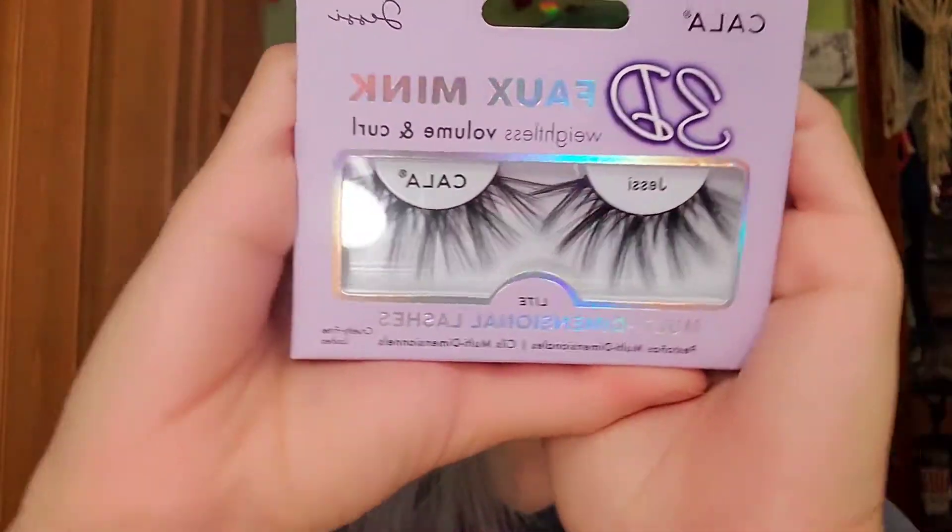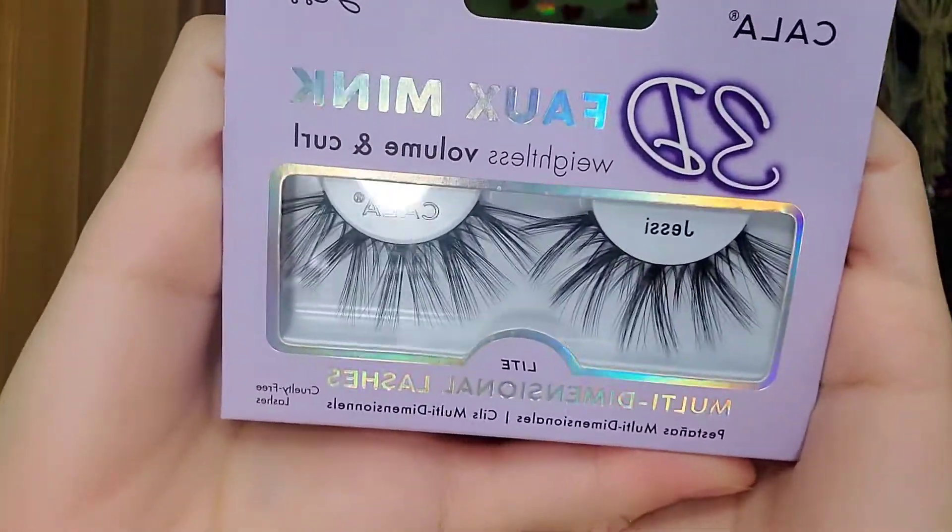The first item we have in here: these are Jesse 3D fake mink weightless volume and curl multidimensional lashes — "Pestañas multidimensionales." I can't even pronounce right now. I speak Spanish and English, so I speak Spanglish. These are by Kala Beauty. I have found Kala products at Marshalls and Ross. Their lashes are not bad — they're pretty good. I like their lashes. I haven't tried these big dramatic ones. These look like 25 millimeters.